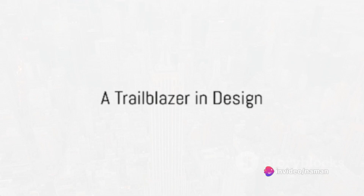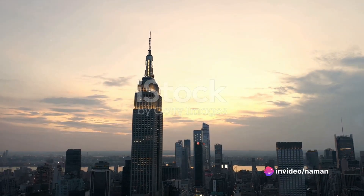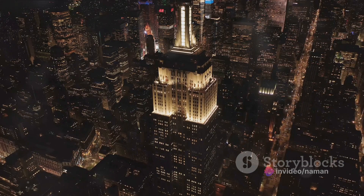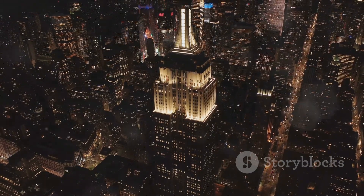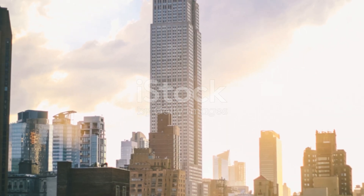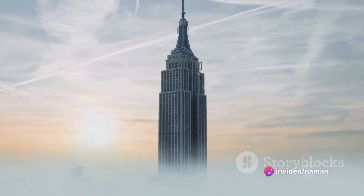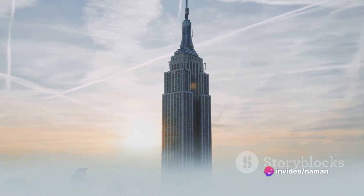From the outset, the Empire State Building was a trailblazer. It was the first building to contain over 100 floors and held the title of the world's tallest building for nearly four decades. Its innovative design included setbacks to allow sunlight to reach the streets below, a feature that has since become a standard in skyscraper design.